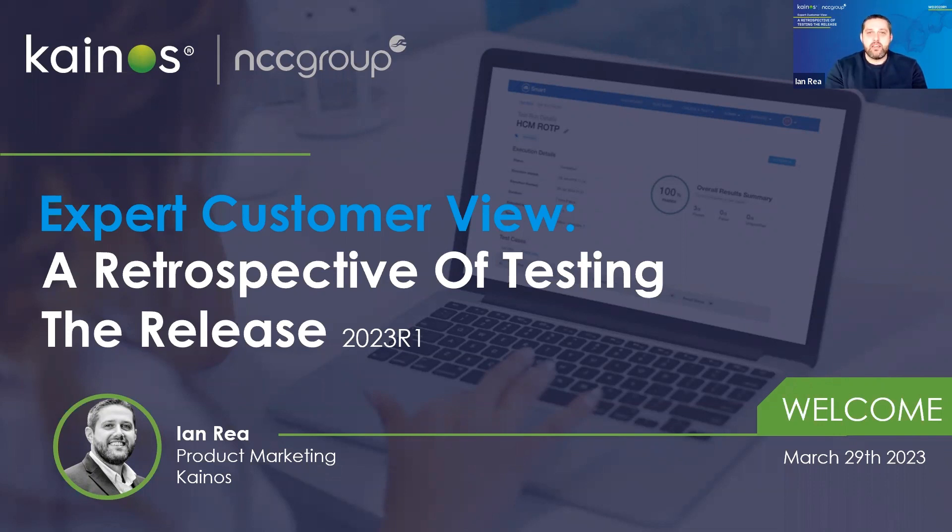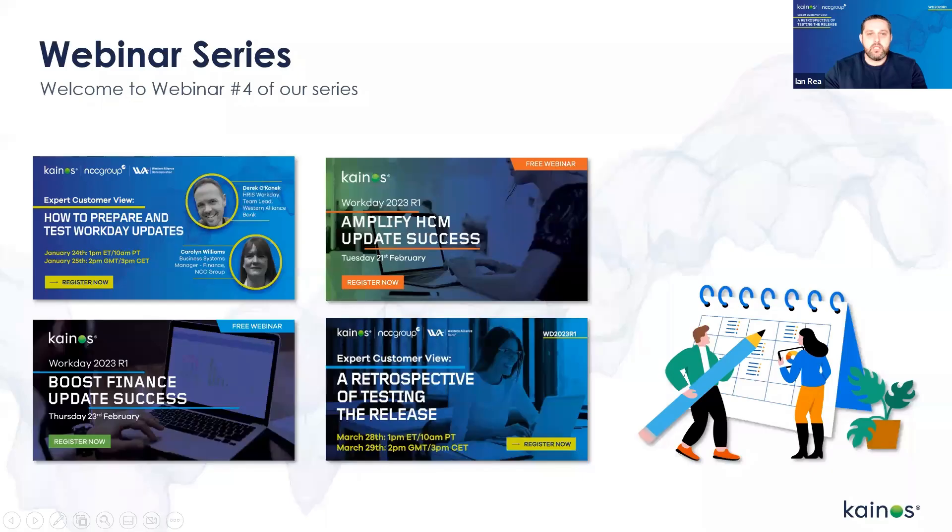Before we get fully started, I just wanted to highlight that today's webinar is the last in the series we've been hosting throughout the entire preview period. If you've missed any of the previous webinars, they are available on our website — so please do go check them out. There are many different insights, top tips for planning, testing, deep dives into Workday features, and more, all contained within the previous webinars.